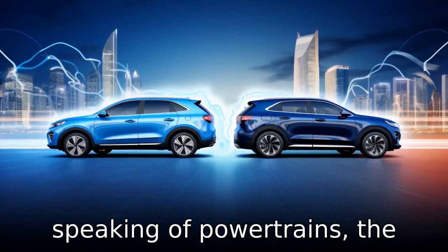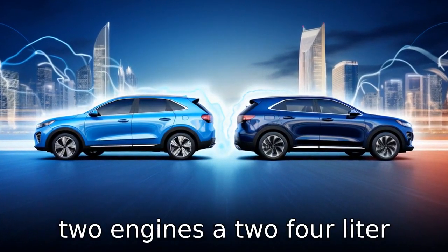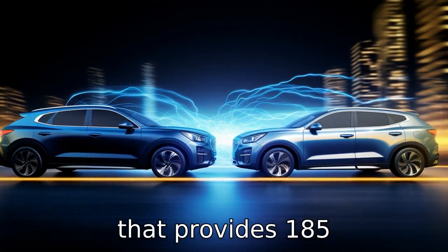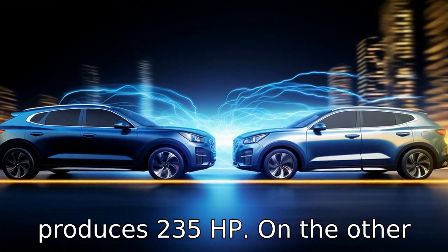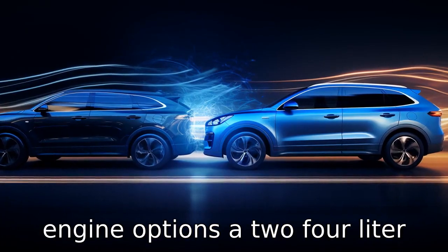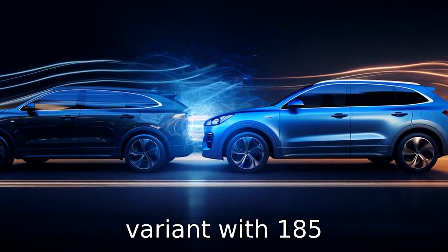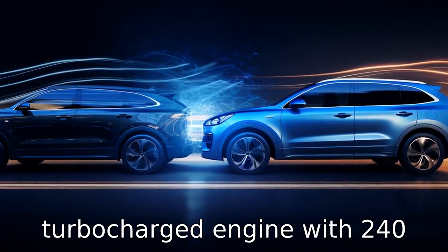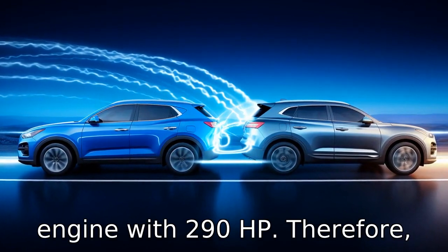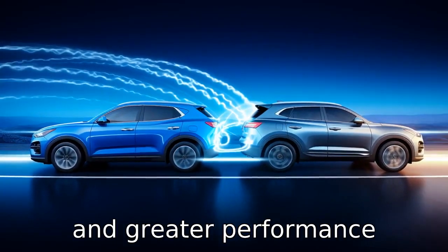Difference 1: Powertrains. The Santa Fe comes with a choice of two engines — a 2.4-litre that provides 185 horsepower and a 2.0-litre turbocharged engine that produces 235 horsepower. On the other hand, the Sorento offers three engine options: a 2.4-litre variant with 185 horsepower, a 2.0-litre turbocharged engine with 240 horsepower, and a 3.3-litre V6 engine with 290 horsepower. Therefore, the Sorento offers more choices and greater performance potential.